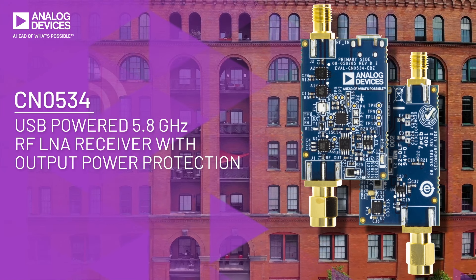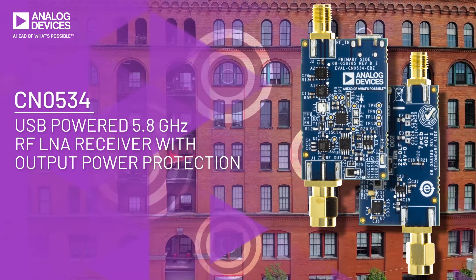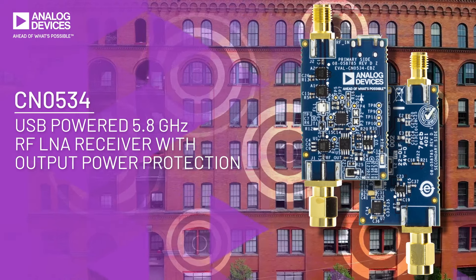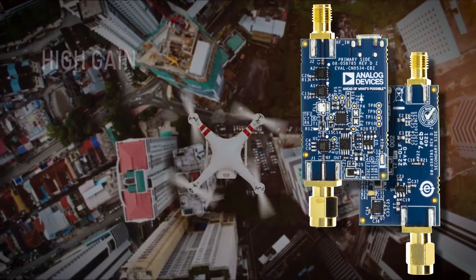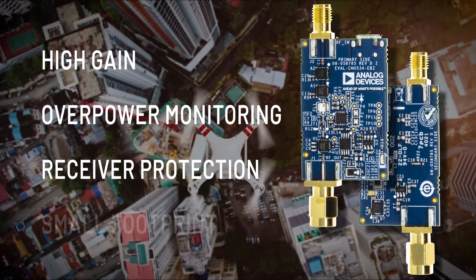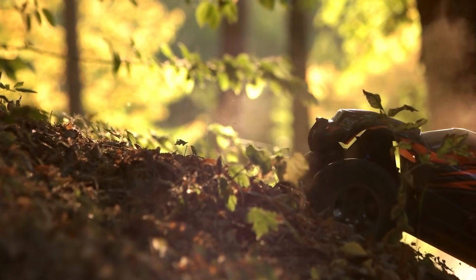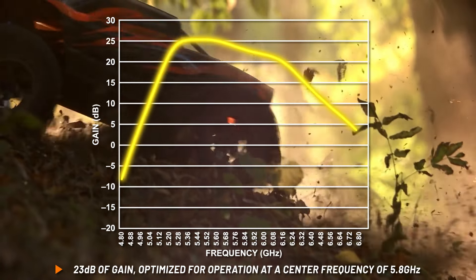The CN0534 5.8 GHz RF receiver circuit design provides an immediate solution for an ISM band application where low signal strength or distance may be a complication. It combines high gain, robust overpower monitoring and protection all in a small footprint. The design's low system noise boosts RF receive signals by 23 dB.